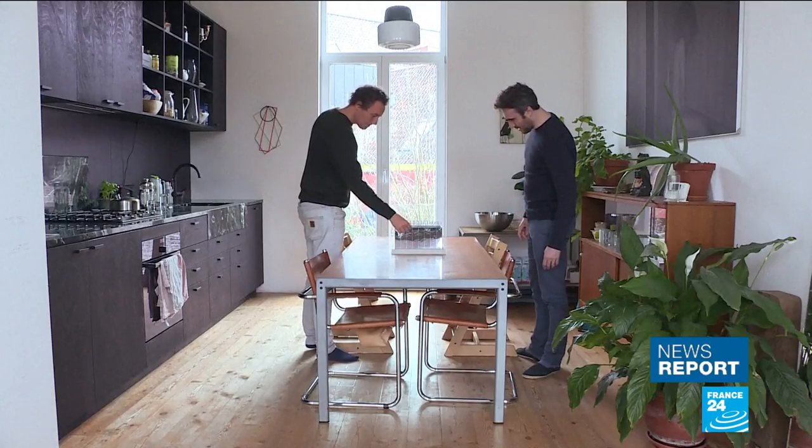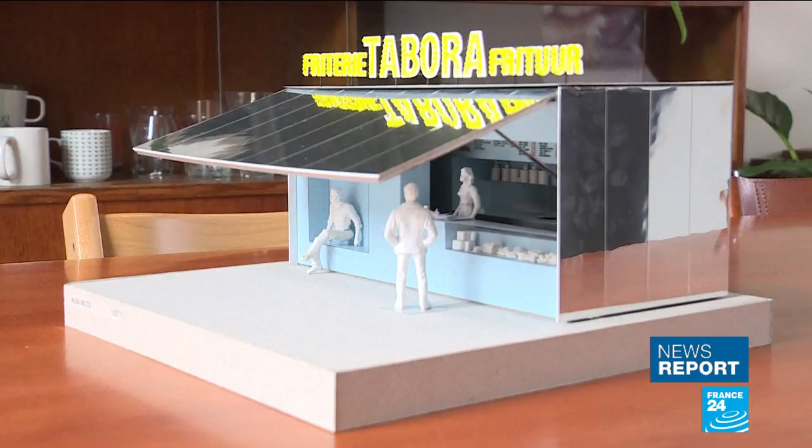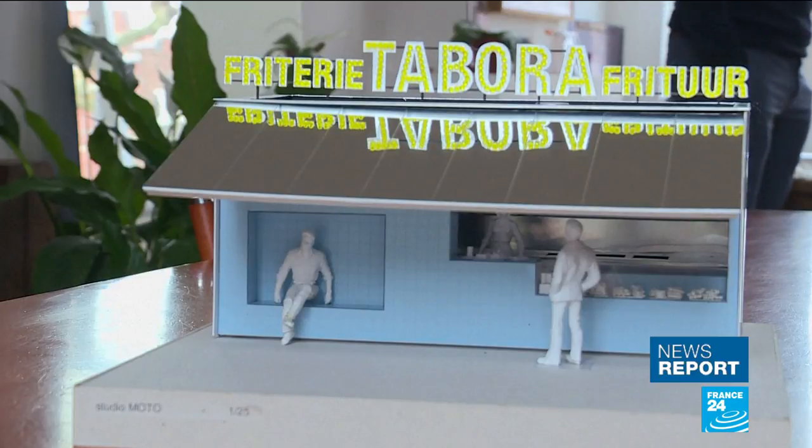The winning design by Studio Moto, announced in January, will replace the eight city-owned frite-cots. We really had in mind that we couldn't just put something standardized, and that would suddenly lose the identity of each frite-cot. So for us, that was one of the aspects — how can you make something that's affordable, that looks good, but also that can, for every side, be different?